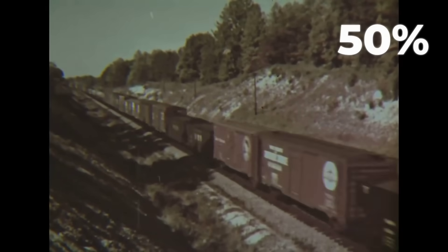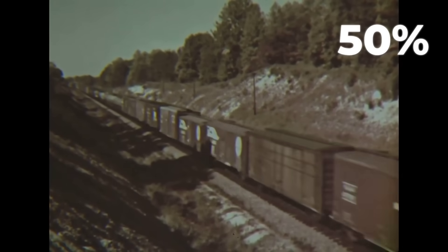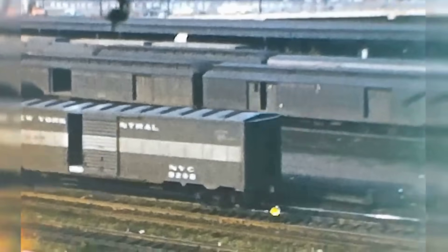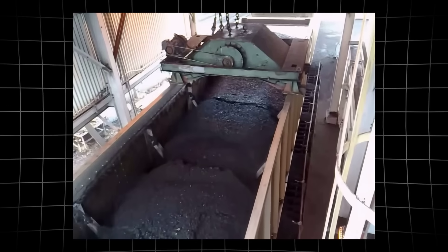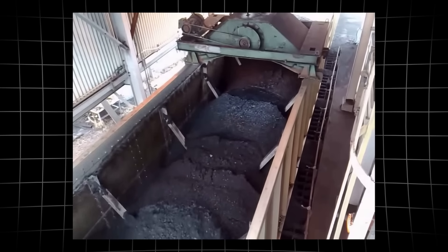Each percent of grade can slash the hauling power of a locomotive by half. In the post-war years, the demand for heavy freight only grew. Factories in the Midwest needed raw materials from the West.